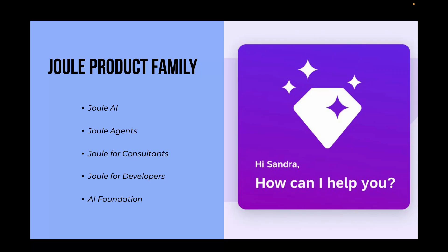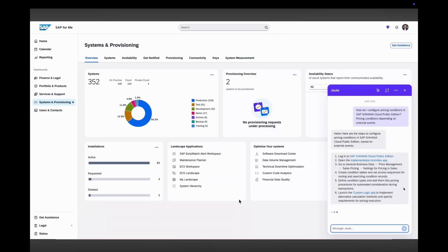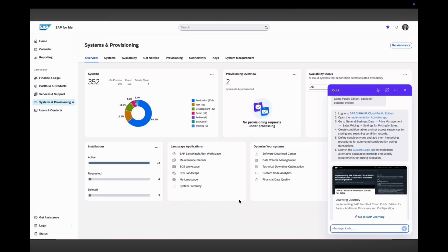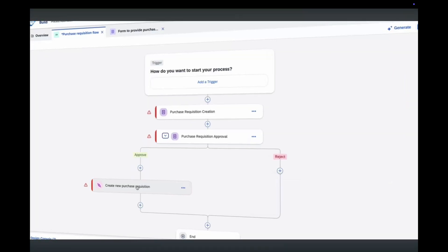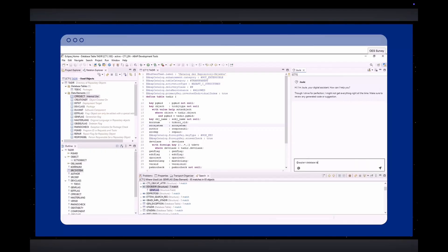The third one is Joule for consultants. It is an AI assistant designed for SAP consultants which provides project guidance, best practices, smart documentation search and even code analysis, speeding up implementation work. The fourth one is Joule for developers. It is integrated with SAP BTP Build and the wider development toolkit. It can generate code, explain logic, automate testing and build workflows all with simple prompts. It is great for both new and experienced SAP developers, built on top of 250 million lines of ABAP code including all the best practices.